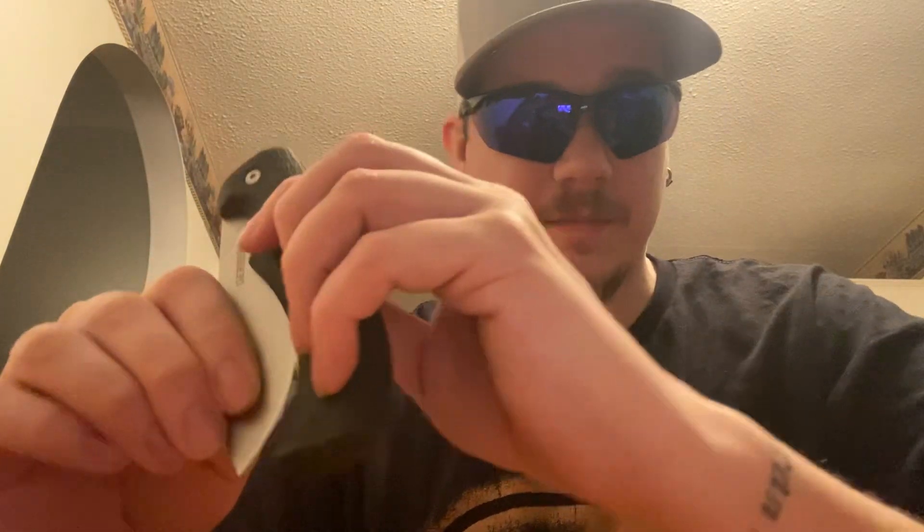I do have to say, I have another knife coming in the mail. I got this model, this variant, from Blade HQ — stay tuned for that video in the next couple of days. I should have it in two to three days and I can't wait to do a review on that knife.